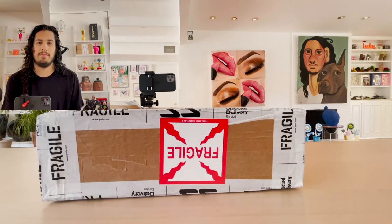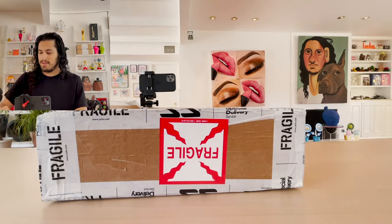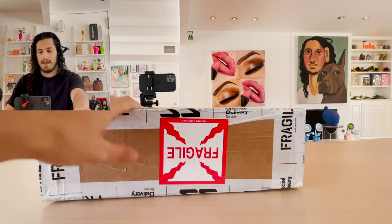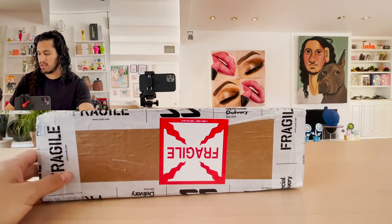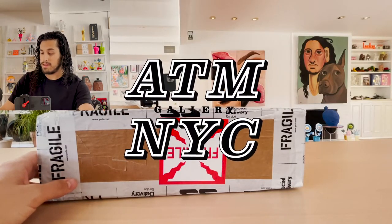Hello, I'm David the Collector, and I'm here with an exciting art unboxing. Please like and subscribe. So today I have a package here all the way from New York. It's from ATM Gallery — maybe that's a little hint.